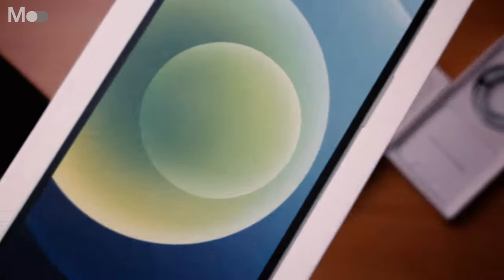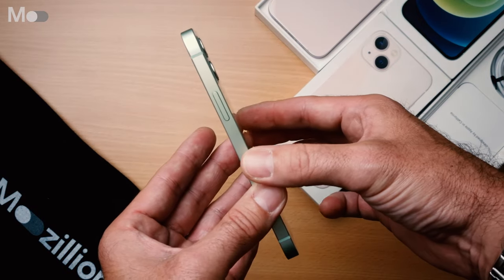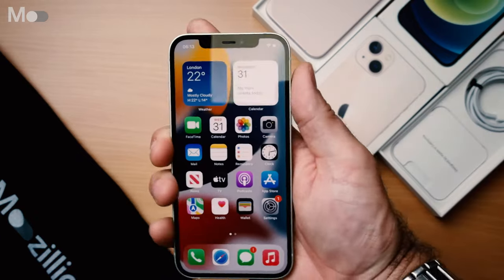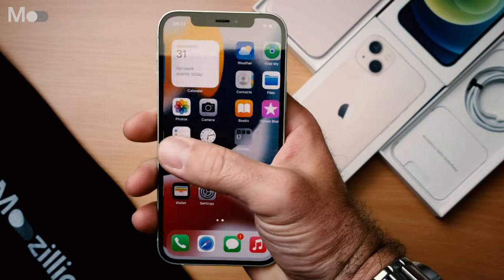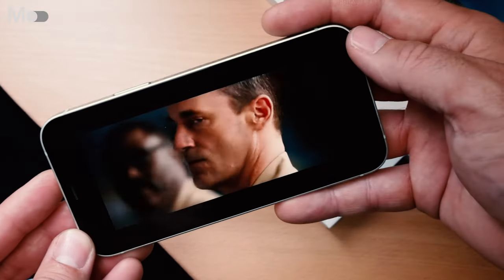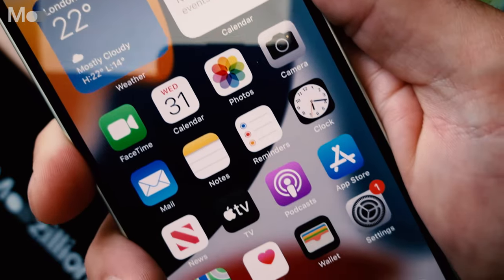The iPhone 12 is the standard model in the iPhone 12 series. It's bigger than the iPhone 12 mini, but it's smaller and less feature-rich than the iPhone 12 Pro Max, and therefore it costs you a bit less too. With the iPhone 13 offering only minor improvements, the iPhone 12 remains a brilliant, do-anything phone full of high-end features, as you'll discover in our review.